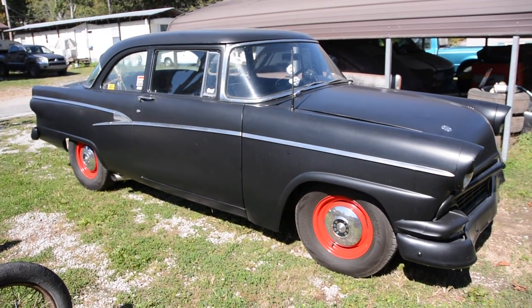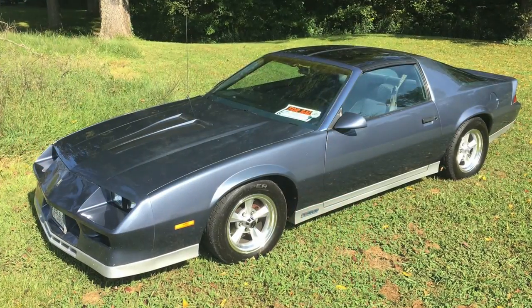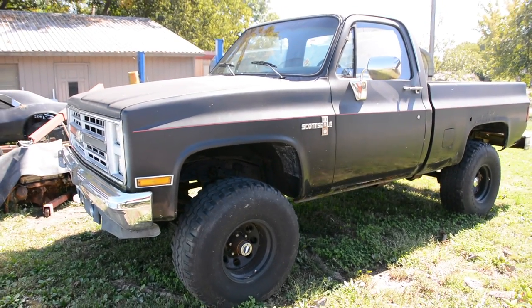Hey guys, welcome back to the channel. Even though I call this channel Hot Rod Hoarder, we do sell some things from time to time and I wanted to give you a quick update on some things that we have bought and sold and traded on in the last few weeks.